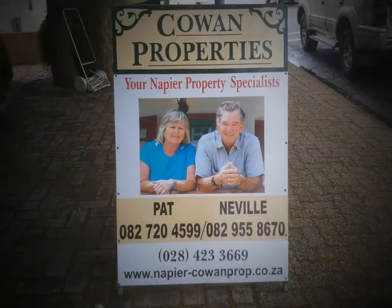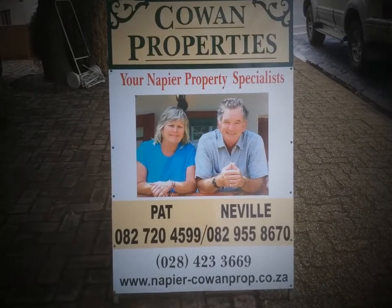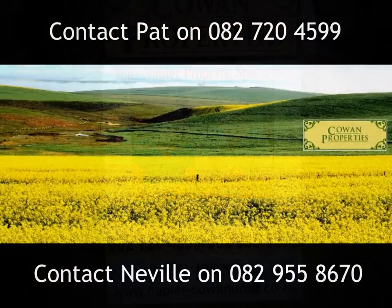Contact Pat or Neville to arrange a viewing. Cowan Properties, your Napier property specialists.